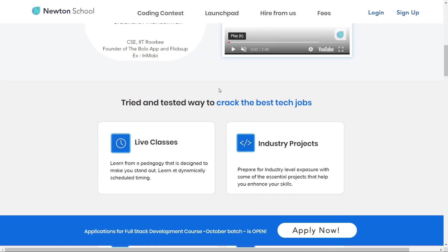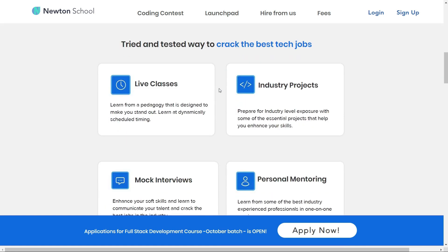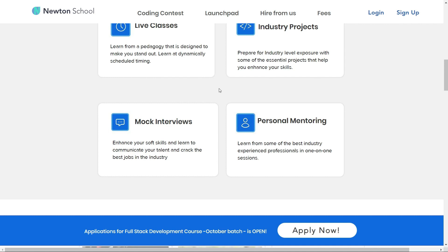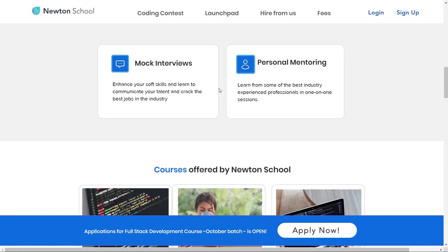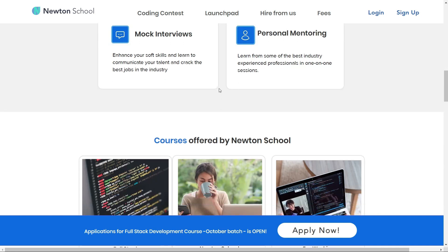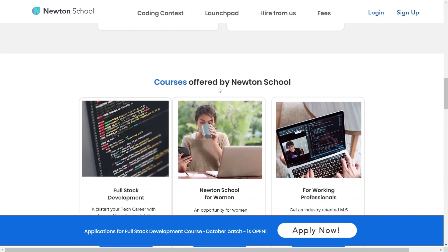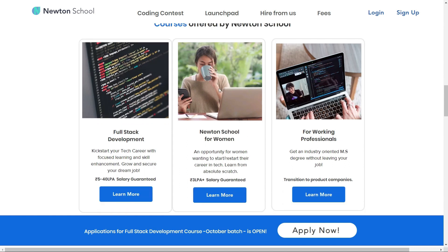Newton School also has a network of more than 300 great companies that hire from Newton School. So once the training is completed, Newton School ensures that its students are placed with some of the best companies in the country. The best part is Newton School has a pay-after-placement program, under which you do not have to pay Newton School until you are placed with a minimum 5 lakh CTC.